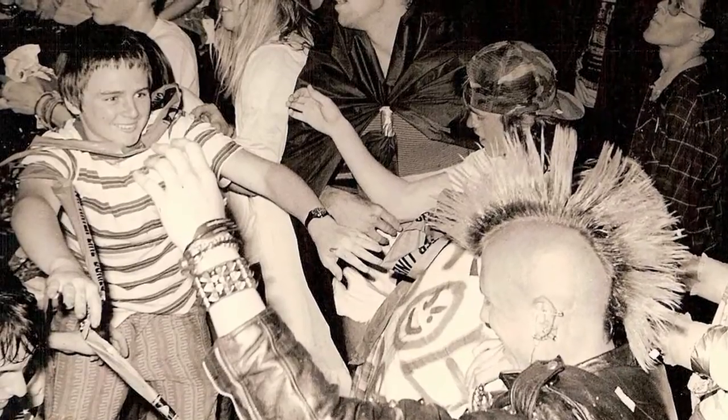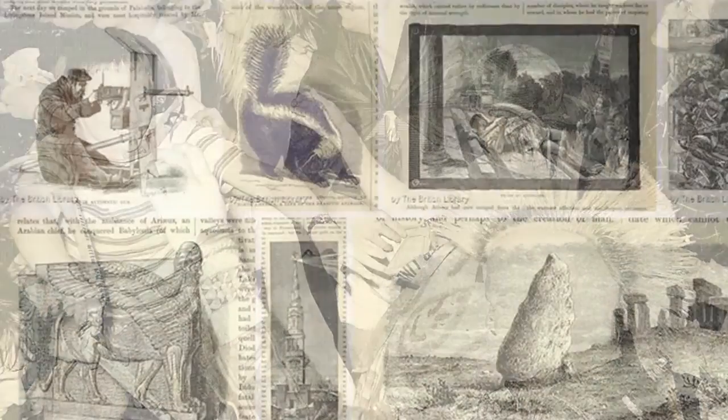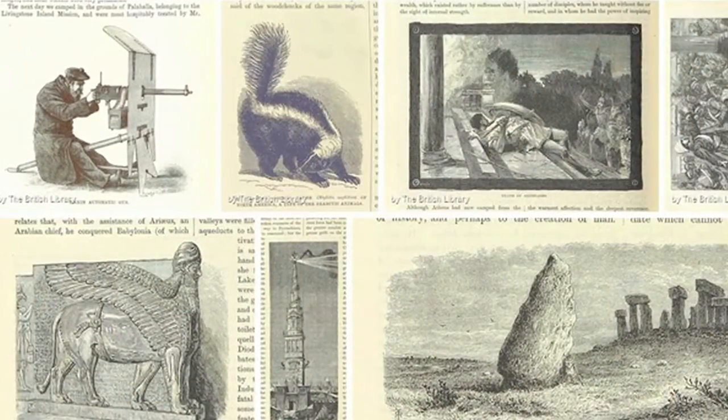I heard about the British Library's Flickr Commons collection from the guitarist of the punk band Flipper. I was looking for a 19th century collage collection, and I had a project underway where I wanted to use that type of imagery specifically. So it was really serendipitous — it was beyond my wildest dreams.